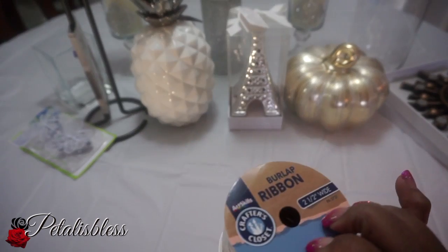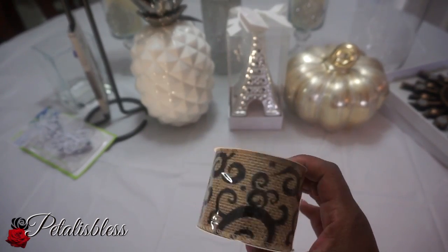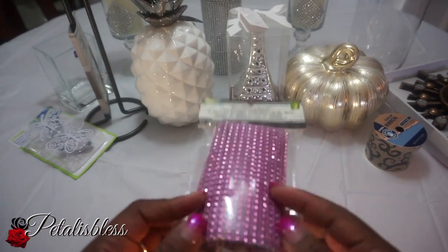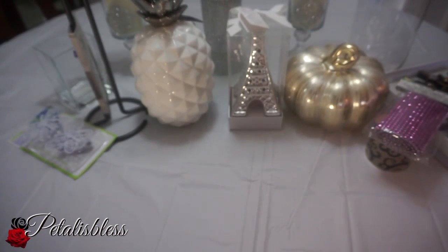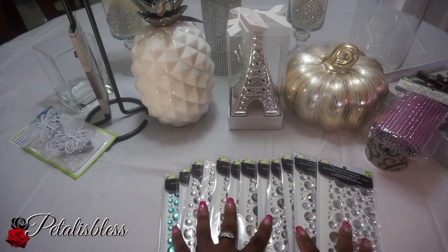I got some burlap ribbon — this is so cute, I think it was a dollar fifty. I'm going to do a DIY with that. I also found this pink bling wrap — isn't it cute? It was two dollars at Dollarama and you get a good amount in the package.